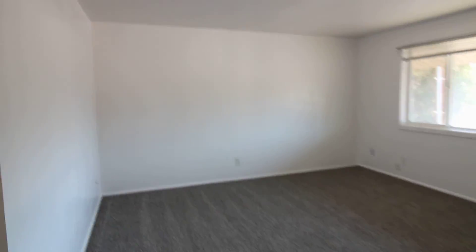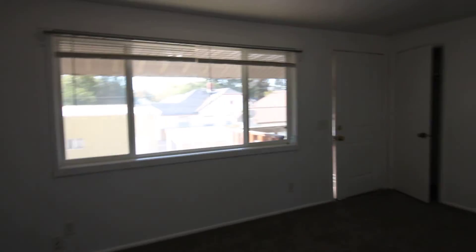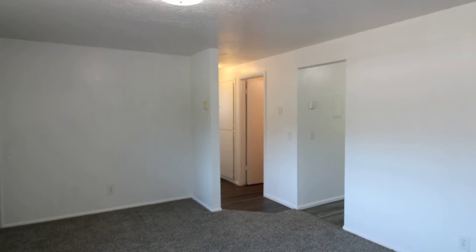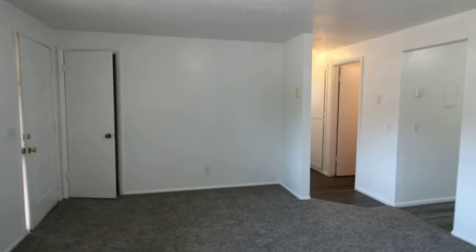And that concludes our virtual tour of 121 South 2nd West, apartment number 3, located in Rigby, Idaho. If you have any questions, please give us a call or visit our website at jacobgrant.com. Our phone number is 208-522-3138.